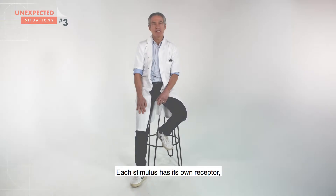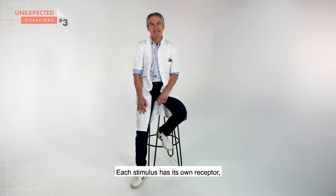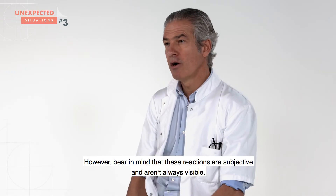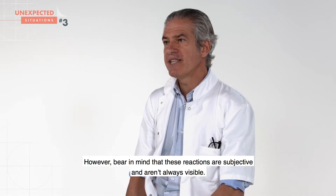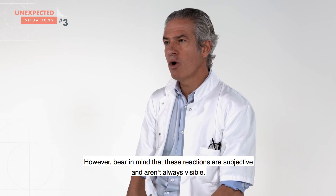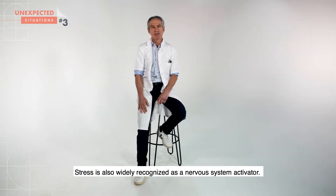Each stimulus has its own receptor, which is activated and then transmits messages to the sensory neuron responsible for skin sensations. However, bear in mind that these reactions are subjective and aren't always visible.